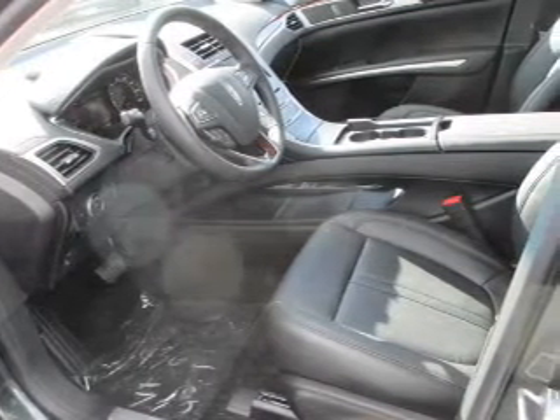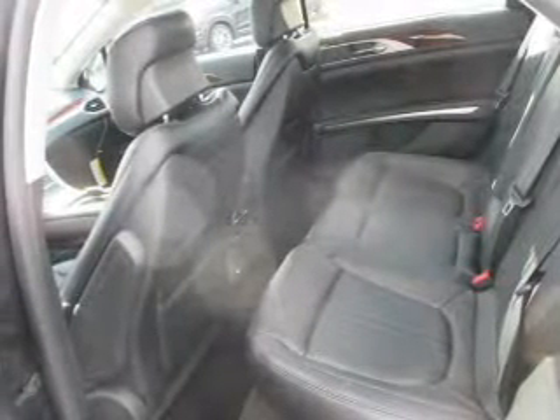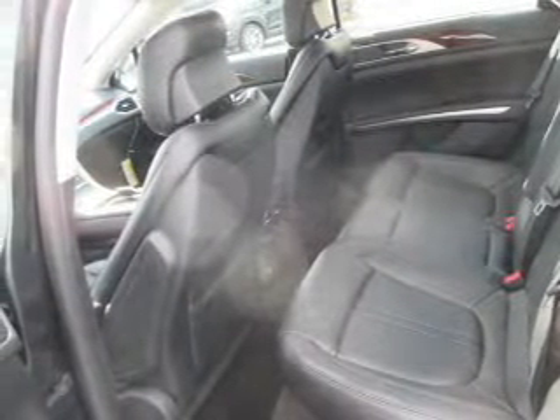Brake safely with the anti-lock braking system. Heated seats come for you on cold winter days. There's nothing like a sunroof on a nice day, and memory settings are one of many features.